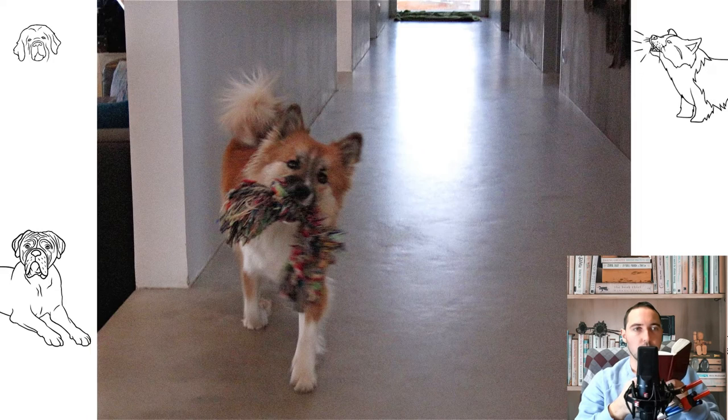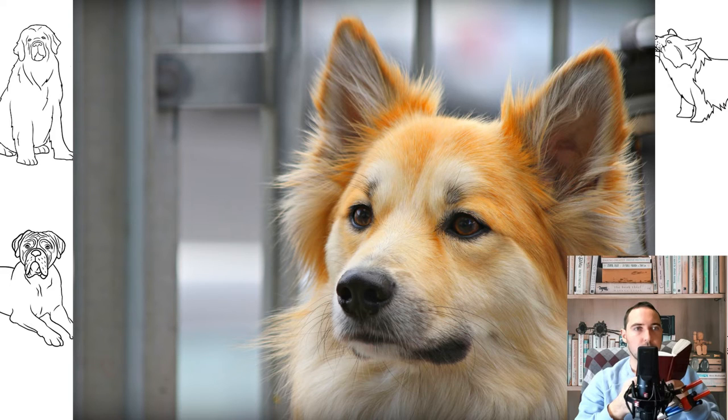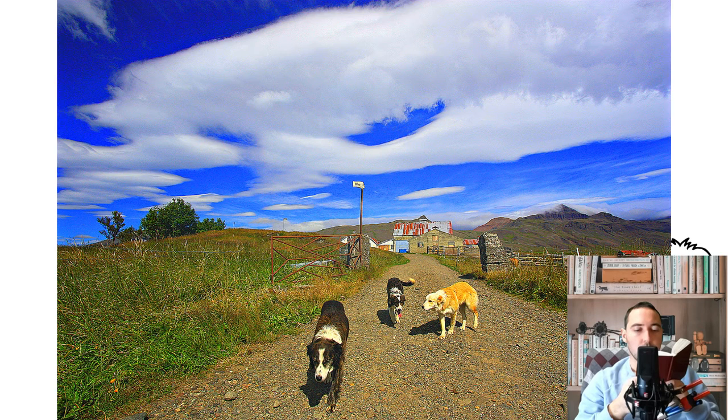In long-haired dogs, the topcoat is longer, with a thick and soft undercoat, shorter on the muzzle, upper part of the head, front of the ears and forelegs, and longer on the back of the ears, neck, chest, and back of the front and hind legs. The coat on the tail is very dense, and its length is proportional to the total length of the coat.